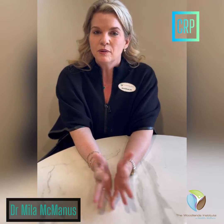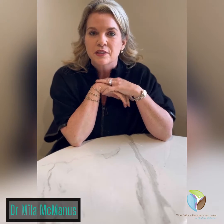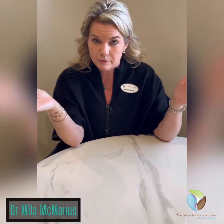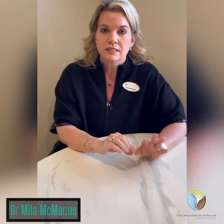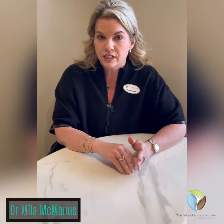Hey, this is Dr. McManus. I want to talk about labs here and there. I'm going to start making little videos to teach you guys about labs. So today I'm going to talk about CRP, otherwise known as C-reactive protein.